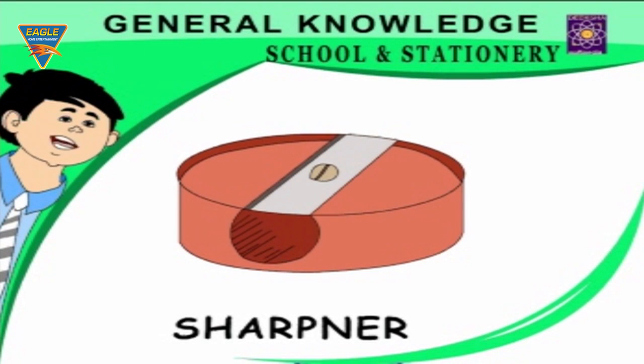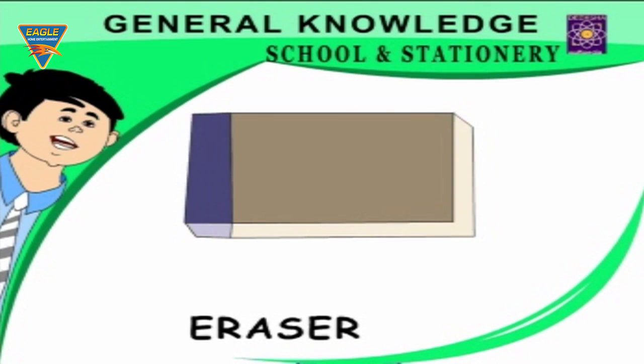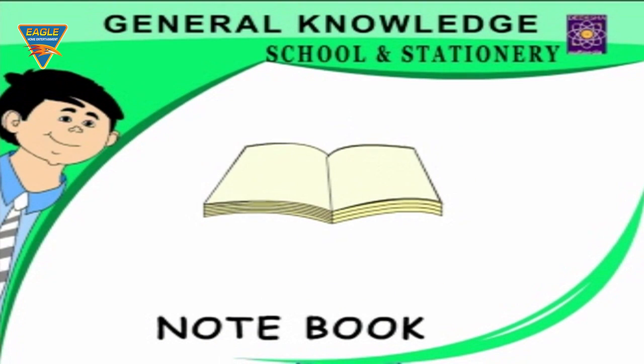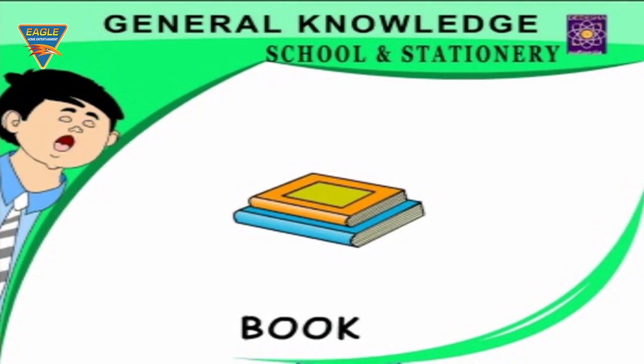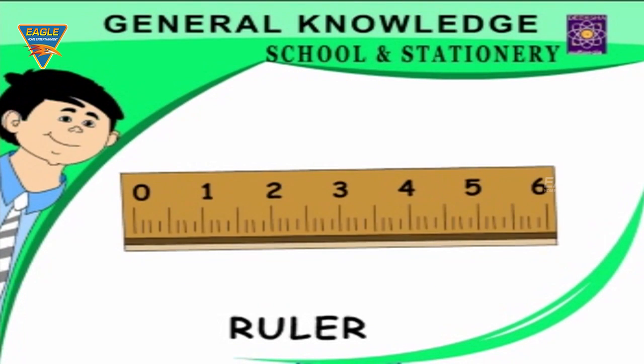Duster — used to clean the blackboard. Eraser — rubs out pencil marks. Notebook — we write notes in it. Book — it gives knowledge. Clipboard — used for holding papers. Ruler — we draw lines with a ruler.